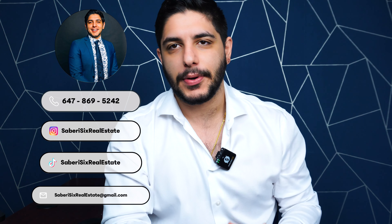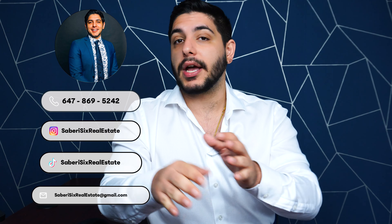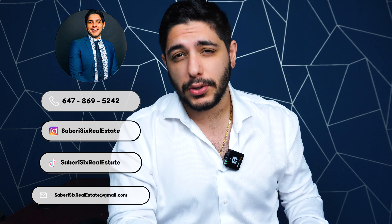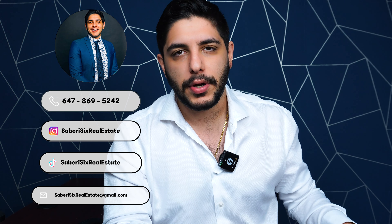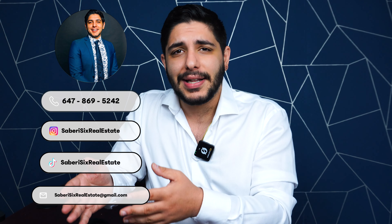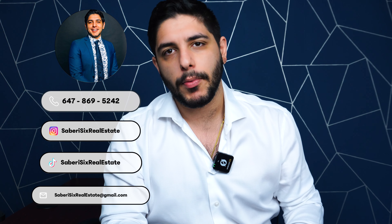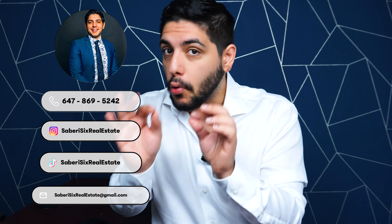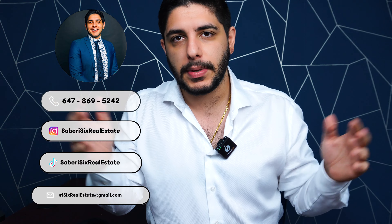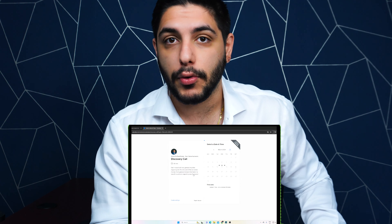Hello everyone, this is Sam from Saberi Six Real Estate back with another video. If you are new to the channel, we like to discuss everything having to do with the Toronto and GTA real estate markets — market stats, market reports, buyer advice, seller advice, area analysis, building reviews, property tours, Toronto real estate vlogs, and so much more. If you find this content enjoyable but more importantly informative, just give me a subscription. For any buying or selling inquiries, you can get in touch with me via the link in the description — I'd be happy to assist.